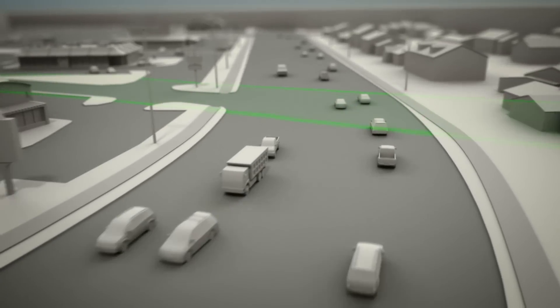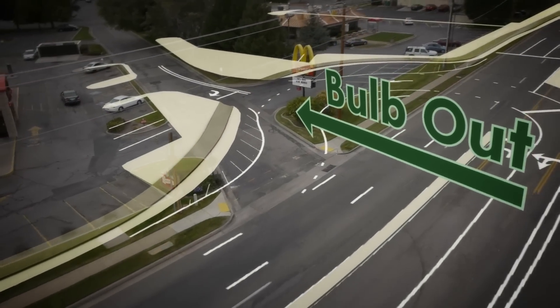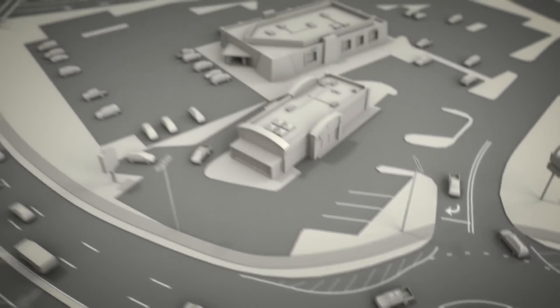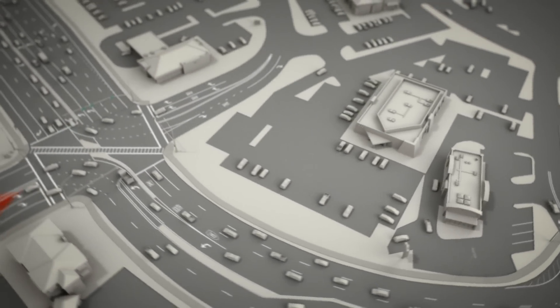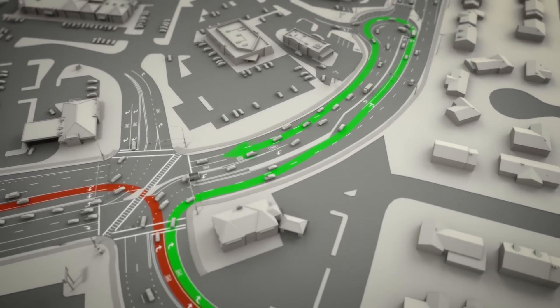The defining characteristic of a through-turn is a bulb-out. A bulb-out will be added here, near Gordon Avenue. Three additional bulb-outs will be added near Main Street. At a through-turn, instead of turning left, vehicles move toward the bulb-out, where they make a U-turn, then pass through the intersection.